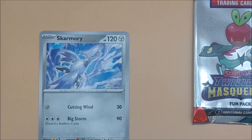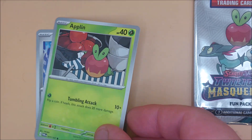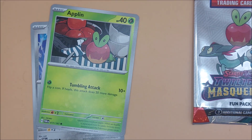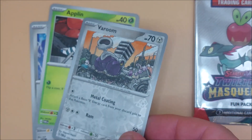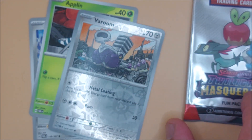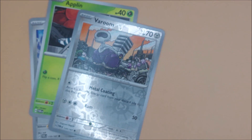Card number one. Card number two. And the shiny card for number three. And we're going to open up this one here.